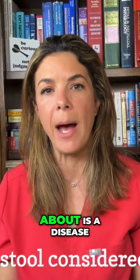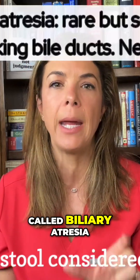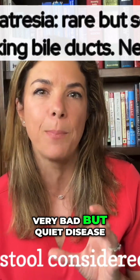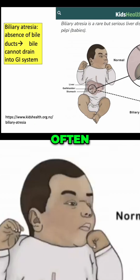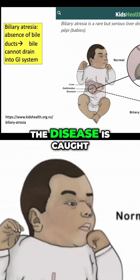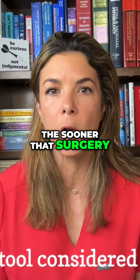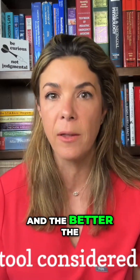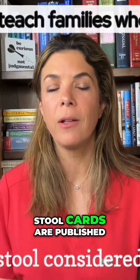One of the things we're very worried about is a disease called biliary atresia. Biliary atresia is a very serious but quiet disease — it often doesn't present for weeks. But the earlier the disease is caught, the sooner surgery can be done to fix the drainage of the bile ducts, and the better the babies do.